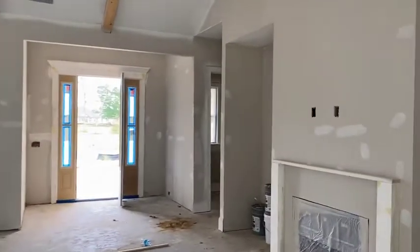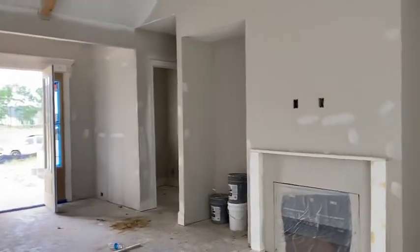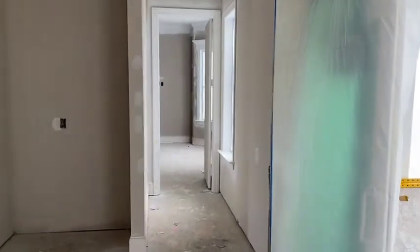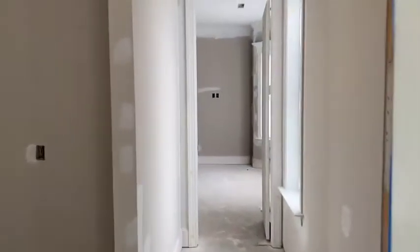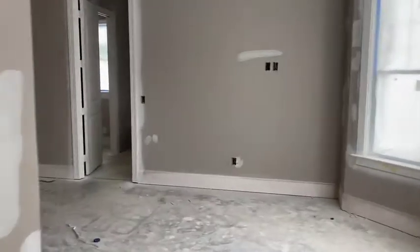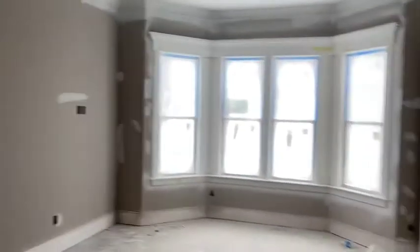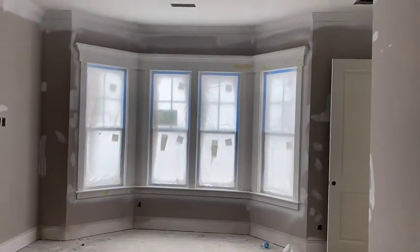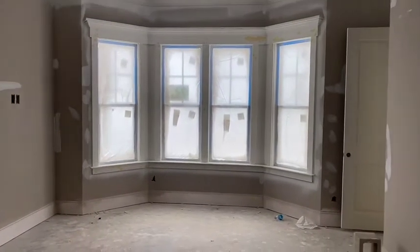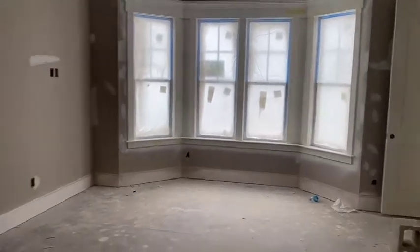There's the foyer again. The powder room is up in the front and the pantry is on the other side. This way is the owner's suite — it is one of the largest owner's suites in our collection. It's a very large bedroom. I love the bay window detail and all the crown molding. It's really nice and one of the larger ones we offer.